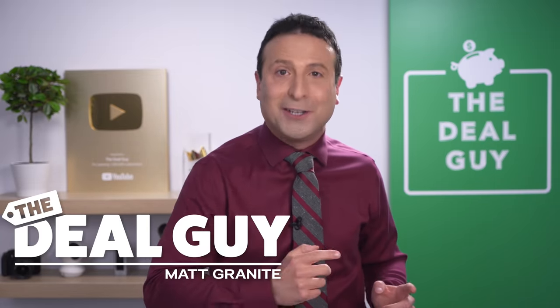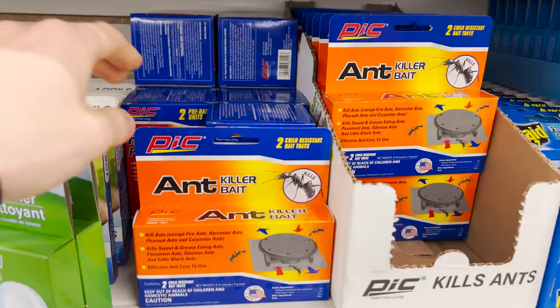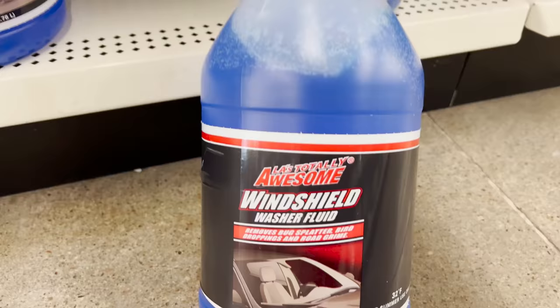These are the top 10 things you should be buying at Dollar Tree this May 2022, and they've got new items to improve every area of your home and some epic finds for your car.